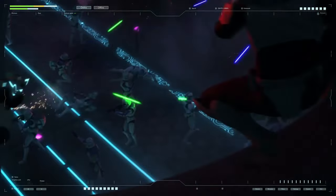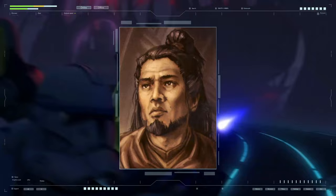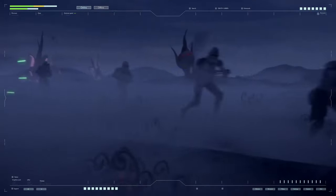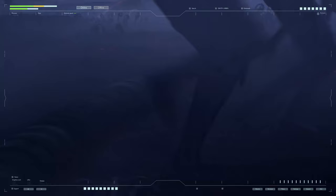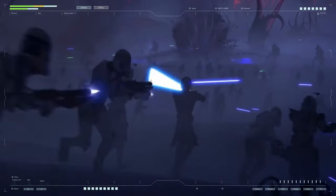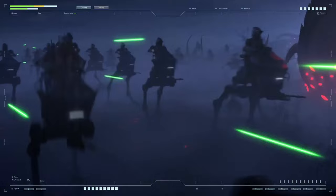In the 32nd year before the Battle of Yavin, under the secret order of Jedi Master Seifo-Dyas, the creation of the Grand Army of the Republic — the Clone Army — began. The order given to the Kaminoans included not only directly raising millions of soldiers and officers from copies of the Mandalorian bounty hunter Jango Fett, but also the development and production of a colossal amount of space and ground-based military equipment.